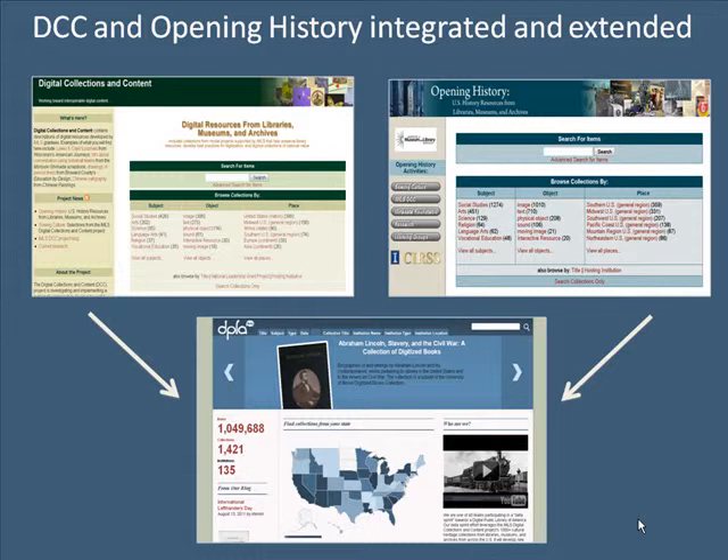With Opening History, we took advantage of the DCC's extensive base of history collections, extending well beyond IMLS material and guided by a collection development policy. The IMLS DCC and Opening History offer a wealth of open content for research and learning, much of which has been created with public taxpayer dollars. For our prototype, we have integrated the two resources and added additional collections and features of interest to the DPLA community.